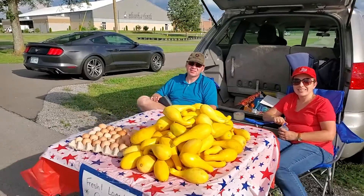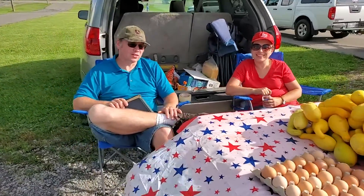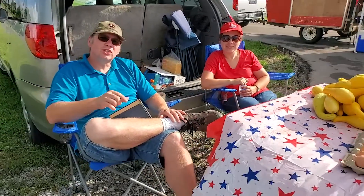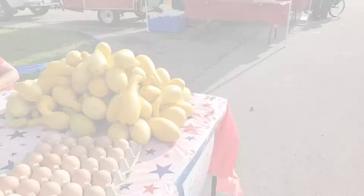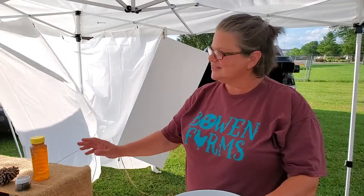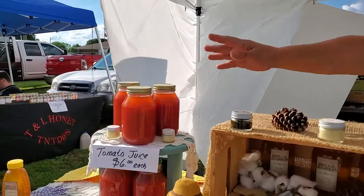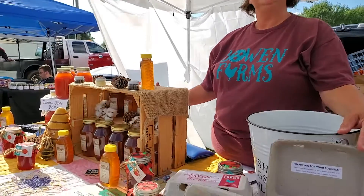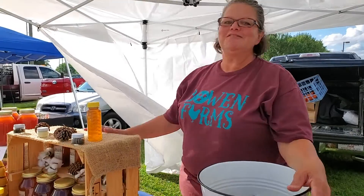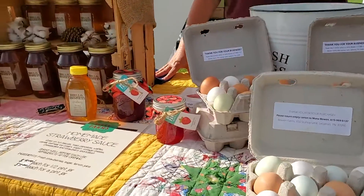So how's the farm today? Squash — and those are real, honest-to-goodness chicken eggs. Excellent! We have some farm fresh eggs, local honey, tomato juice, homemade lip balm, and strawberry sauce. So how many chickens do you have? Probably close to 200. We have a lot of chickens! And they're pretty happy, so they've been laying like crazy.